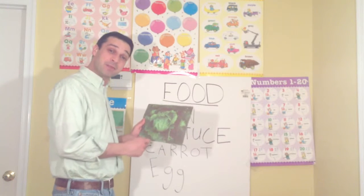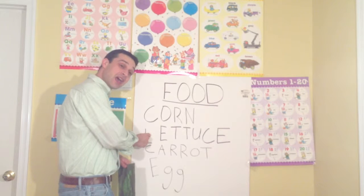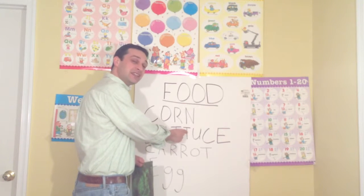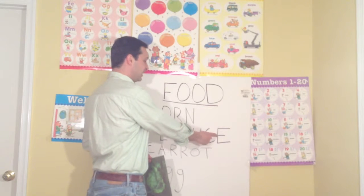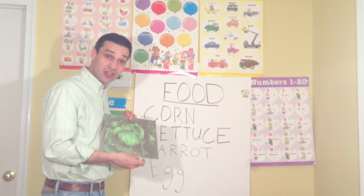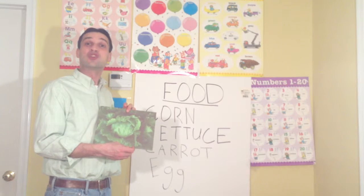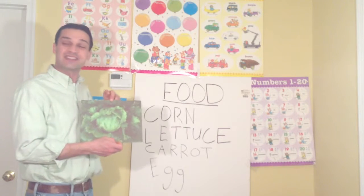Lettuce. How do we spell lettuce? L-E-T-T-U-C-E. Lettuce. Can anyone tell me what color lettuce is? That's right — green. Lettuce is green.